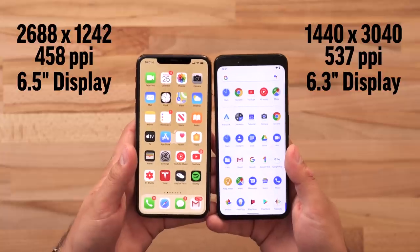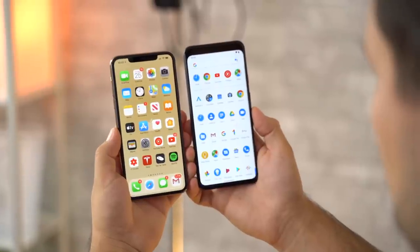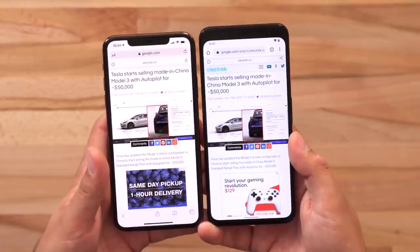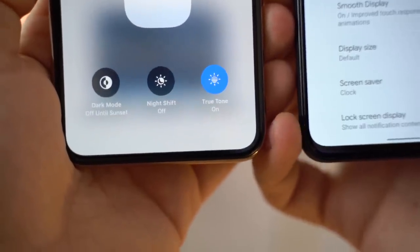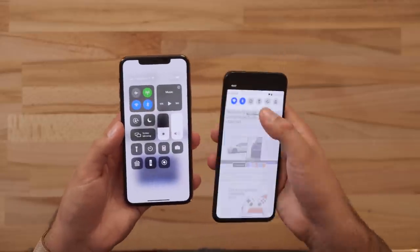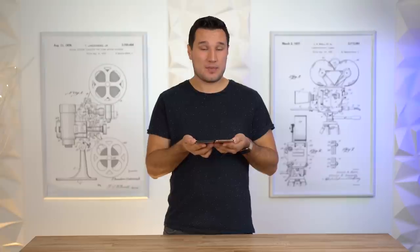Now let's compare the displays. The Pixel 4 has a higher resolution — more pixels per inch — and a slightly smaller screen at 6.3 inches compared to 6.5 inches. In the real world, looking at icons or a web page, it is very difficult to see the difference because the iPhone is already a Retina display. Both phones have automatic white balance adjustment — Ambient EQ on the Pixel 4 and True Tone on the iPhone. Looking at display brightness, I matched them identically and the iPhone 11 Pro Max is set at less than 50% brightness while the Pixel 4 is around 80%.